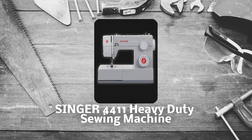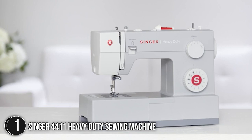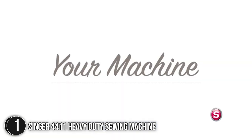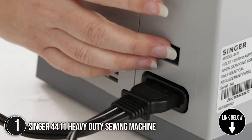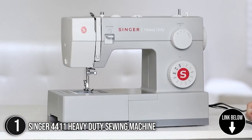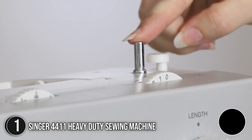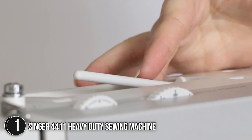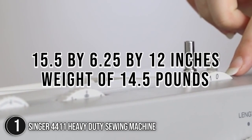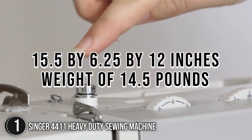The first best sewing machine on our list is the Singer 4411 Heavy Duty Sewing Machine. Handling thicker fabrics and longer seams with 50% more power and speed, the Singer 4411 won't make you break the bank. Using the machine's 23 built-in stitches, which include basic, stretch, decorative, and buttonhole stitching, you can sew anything from clothing and home decor to quilts and simple crafts. It measures 15.5 x 6.25 x 12 inches and weighs 14.5 pounds.